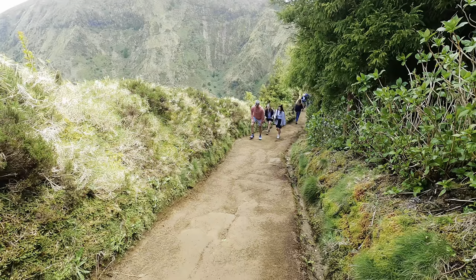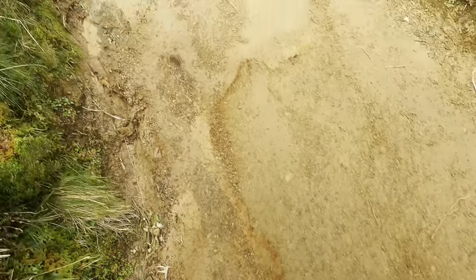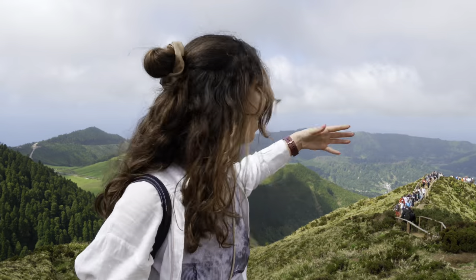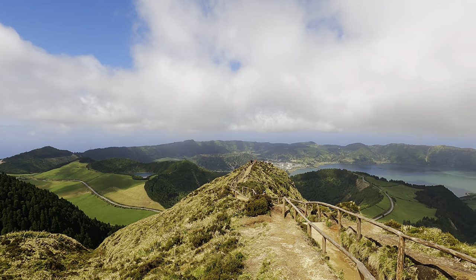We made it to the top of the viewpoint. The beginning of the walk is fairly easy — just flat for about 10 minutes — but when you reach the top there is a bit of an uphill stretch in mud, so you do need to be careful and take your time. It's only about a five-minute walk up, and when you reach the top you've got these amazing views. It's the most popular point on the island so it gets busy, but you do need to make sure you come on a sunny day. We were really lucky because we can see all of the lakes right now and it is so beautiful.